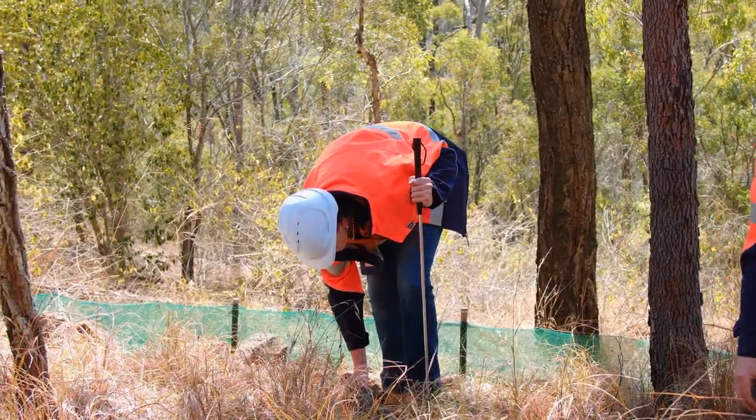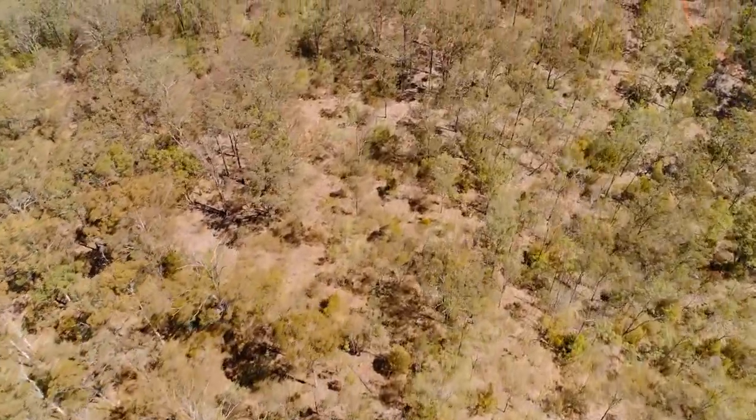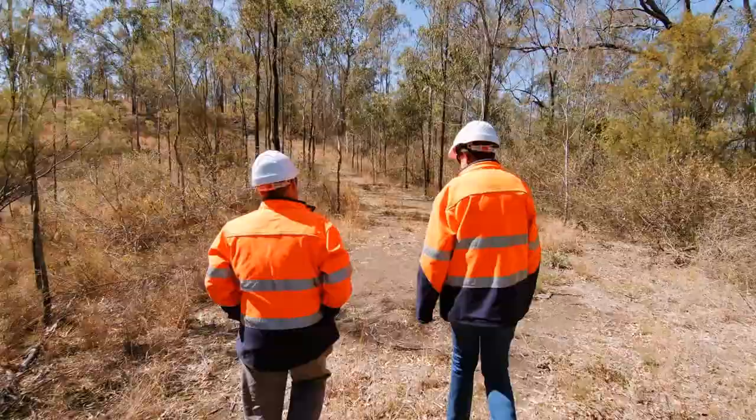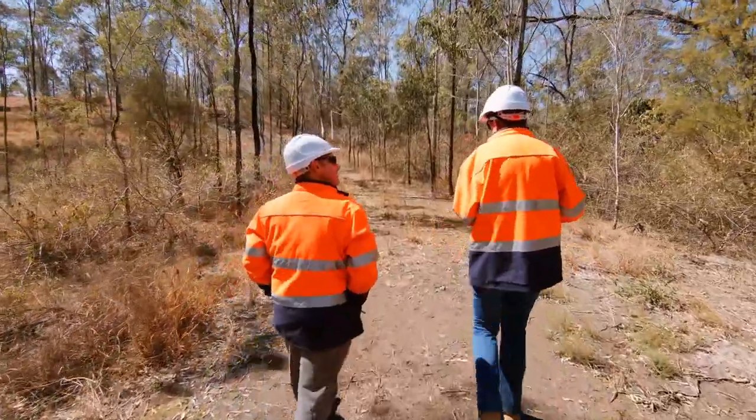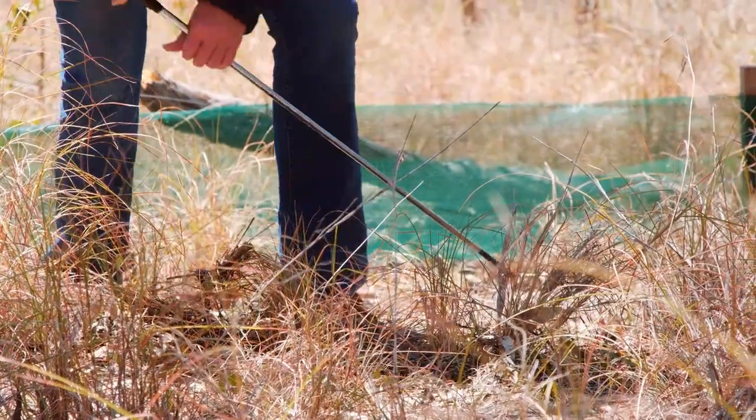One of the things we did find during the translocation procedure was that each Delma Torquata has a chin pattern, and that chin pattern is unique.